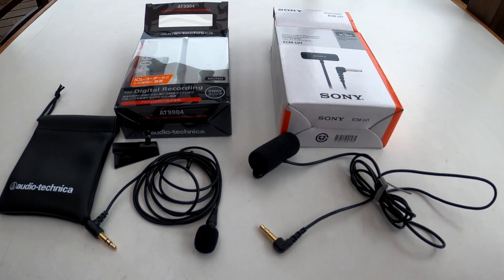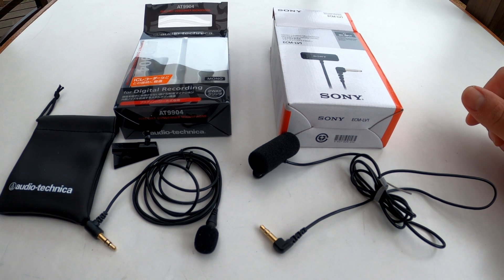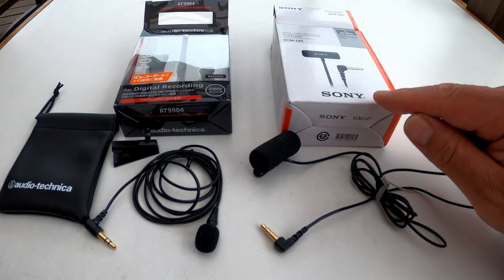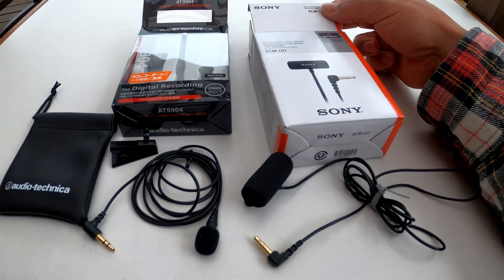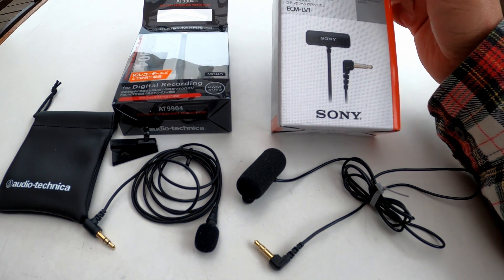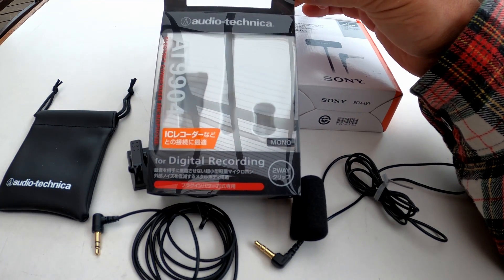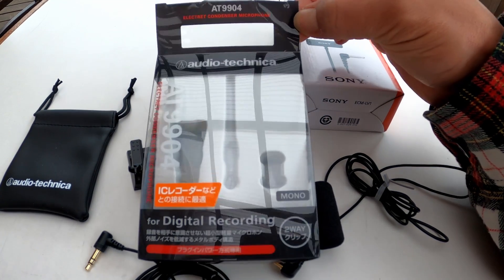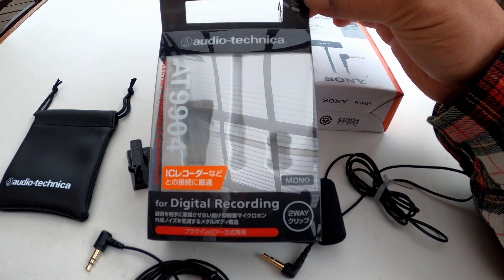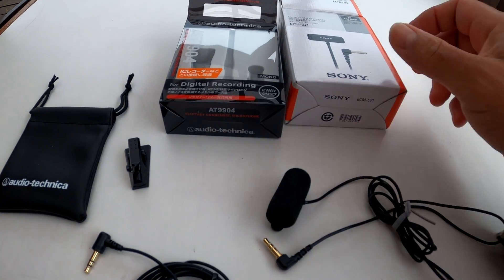Okay everyone, what's up? Today I'm doing a review on microphones for a motor vlogging setup. We're going to do the Sony ECM-LV1 stereo lavalier microphone versus the Audio-Technica AT-9904.